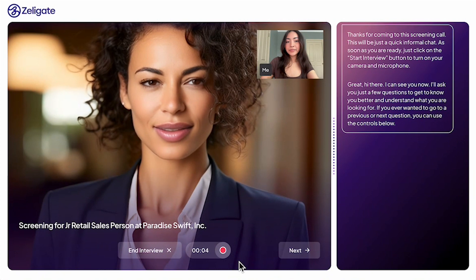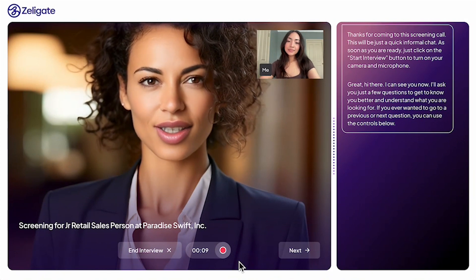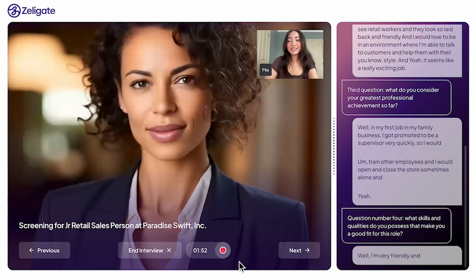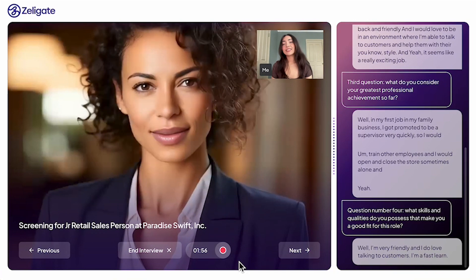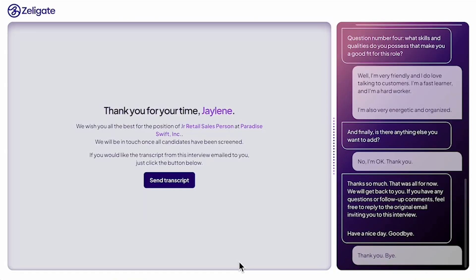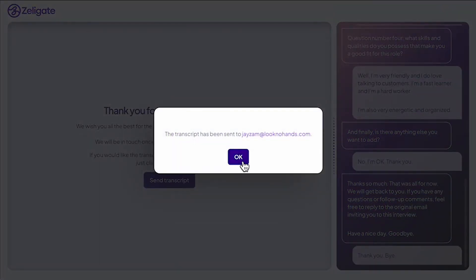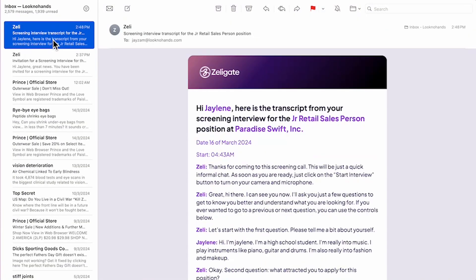Hi there. I can see you now. I'll ask you just a few questions to get to know you better and understand what you're looking for. I do love talking to customers. I'm a fast learner and I'm a hard worker. Once the interview is completed, the candidate can select to have the transcript from the interview emailed to them, allowing them to review their performance while it's fresh in their mind, helping them improve for future opportunities.